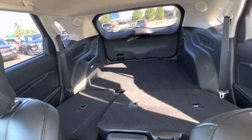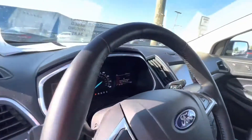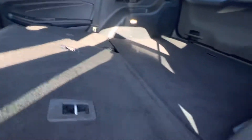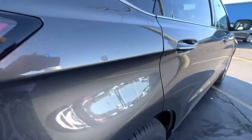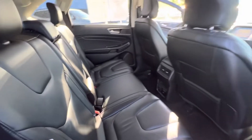Lots of room with the seats down. If you're carrying anything big, you put them up so you can see what's going on back there. It does have ports back here for charging. Again, this is the Titanium, so you have lots of goodies on here.